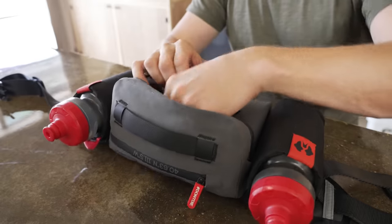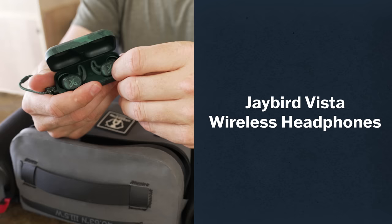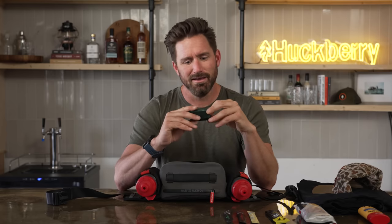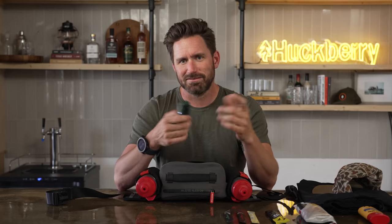Depending on where you run, I like wearing headphones — Bluetooth wireless. These are Jaybird Vistas. I love these things. They fit my ears. It just depends on what works for you, but something that fits well, doesn't create a bunch of popping when you're running, with long battery life. This little case charges them. I like having some tunes on the run.